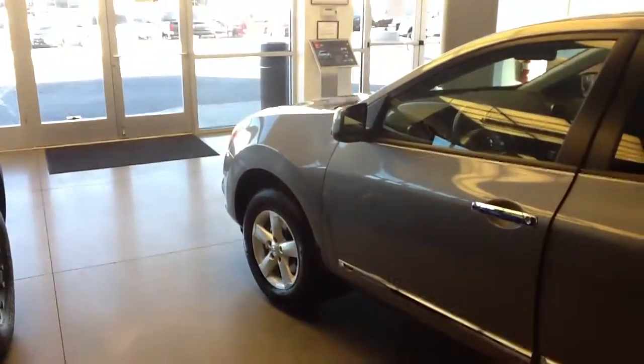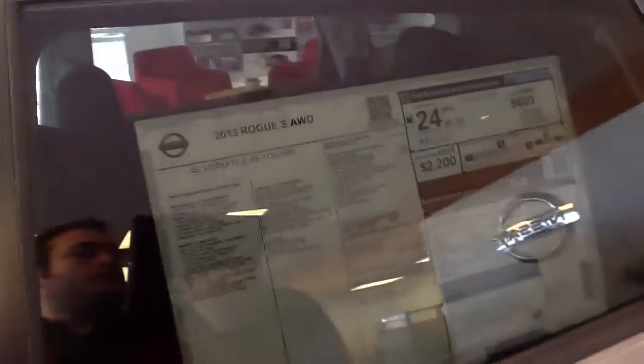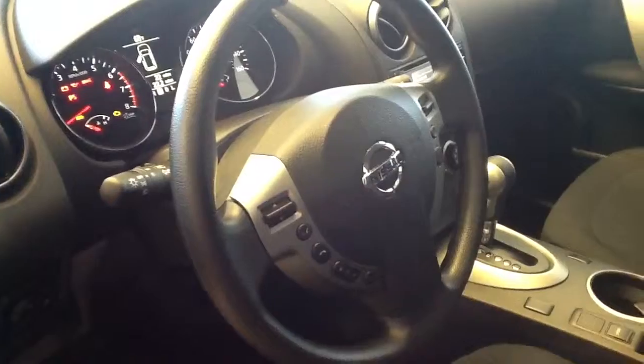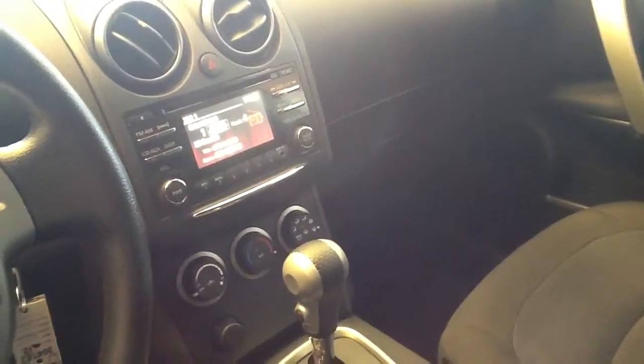The color on the exterior is platinum graphite, and on the interior we're looking at black cloth. Here we're going to go ahead and look at the steering wheel mounted controls, easy to read gauges, and that right there is your 4.3 inch color display.